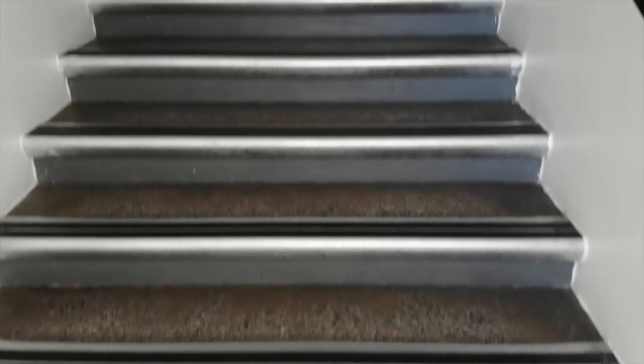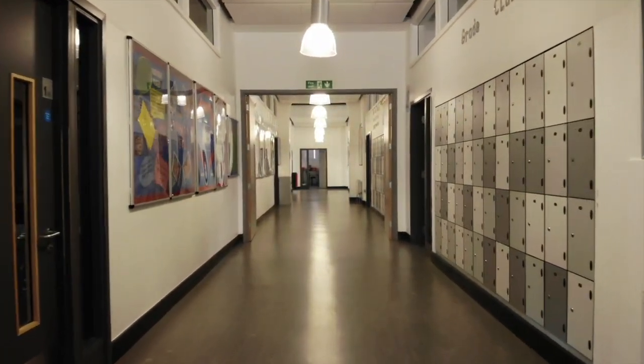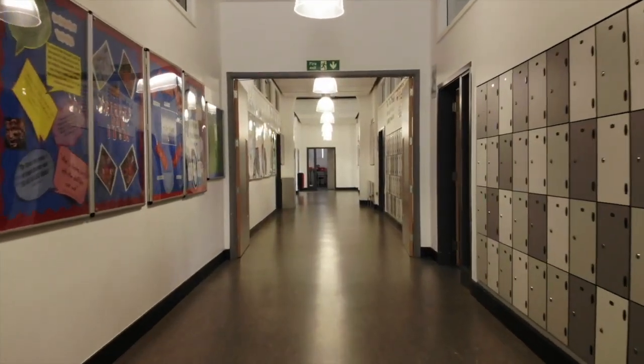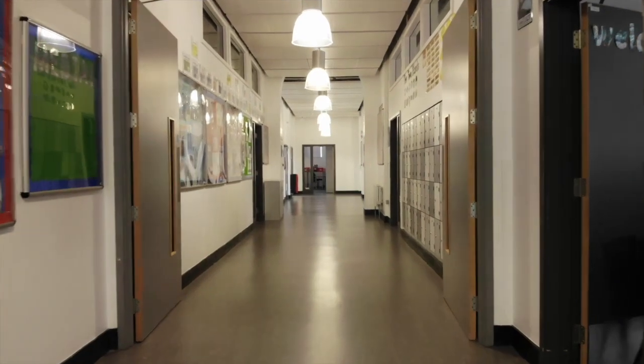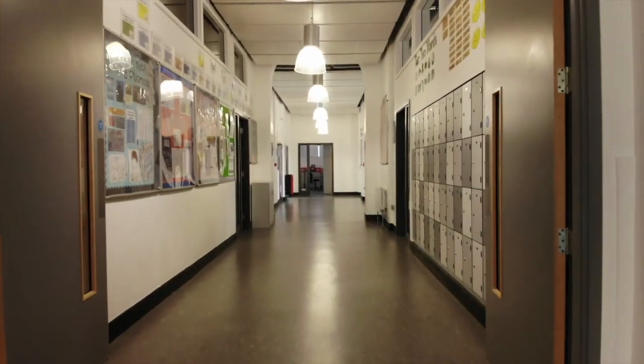Up the stairs to the English department, where you'll spend lots of time exploring wonderful stories and poetry, as well as the drama department, where you'll grow your confidence in performing and expressing yourself.